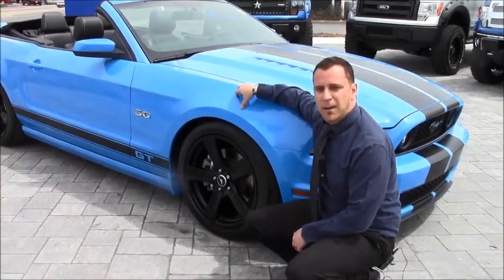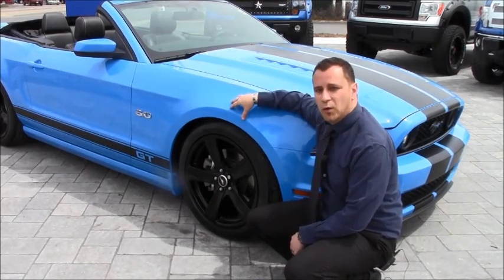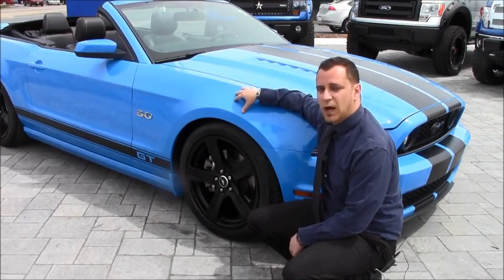On this 5-liter Mustang, we put in an Eibach lowering kit. We lowered it 1.3 inches in the front and 1.4 inches in the rear. This lowering kit helps with performance without sacrificing ride quality.